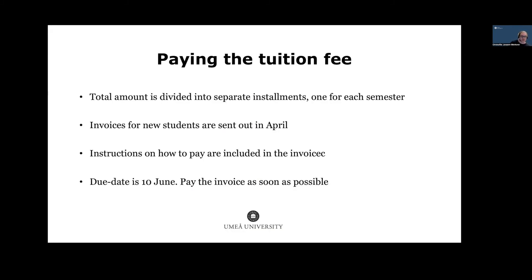The total tuition amount is divided into separate installments, one per semester. Invoices for new students are sent out in April with separate instructions on how to pay. The due date is the 12th of June for the upcoming year. It's very important to pay the invoice as soon as possible, as international transactions often have delays. Paying promptly also helps when you apply for a residence permit, as the Swedish Migration Agency only begins processing your permit application once tuition has been paid.